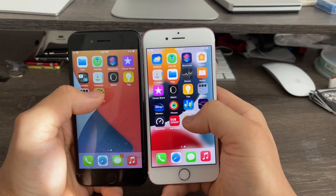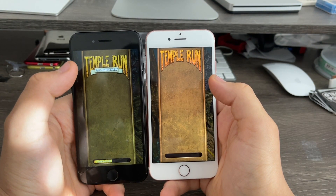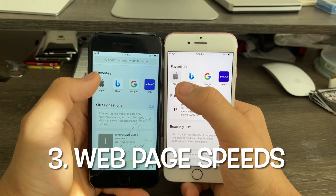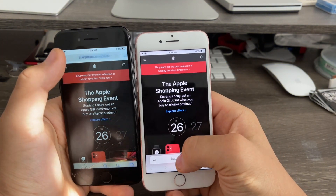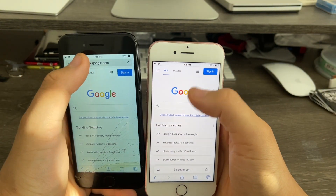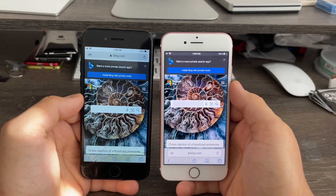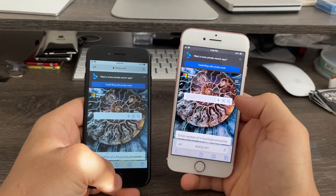Next up, game app launching speeds. Temple Run: iOS 14 beat iOS 15 by a noticeable difference, so iOS 14 is faster at loading games. Next up, web page loading times. Apple: iOS 14 beat iOS 15. Google: iOS 14 beat iOS 15 again. Bing: iOS 14 beat iOS 15 again. Web pages and games all load faster on iOS 14 — iOS 15 loads games, apps, and all that a little bit slower.